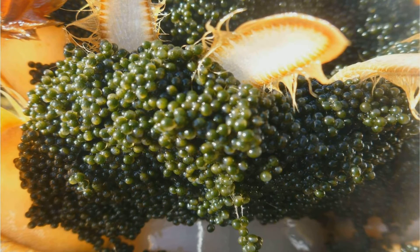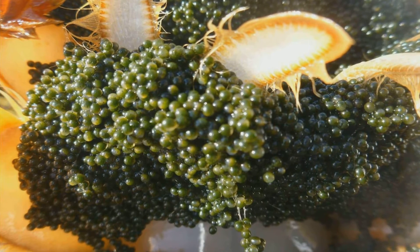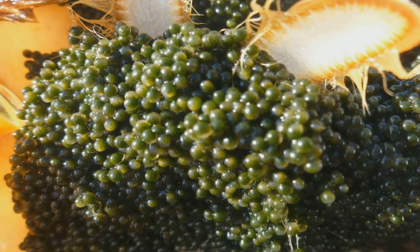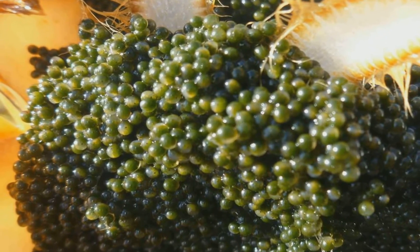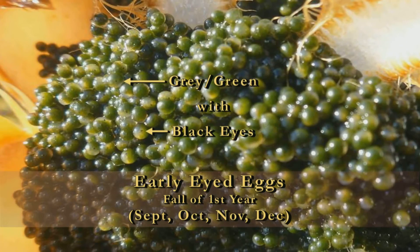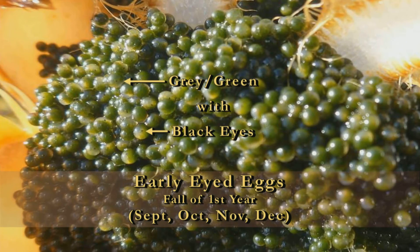Early developmental stage eyed eggs look similar to newly extruded eggs as they're a similar color, with a couple of important differences. Early eyed eggs take on a two-tone color, and if you look closely, you can see little black specks, which are actually eyes. A grayish-green appearance may be noticeable as you look at these eggs from a distance. Generally you'll see these eggs in the fall of the year before they're going to hatch.